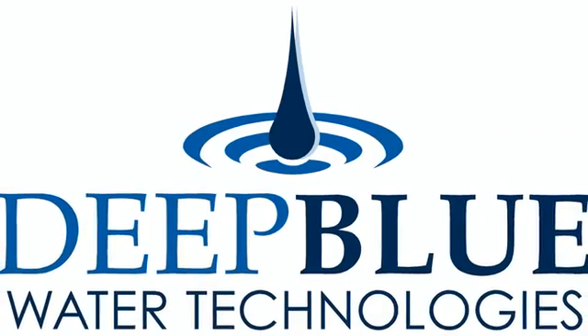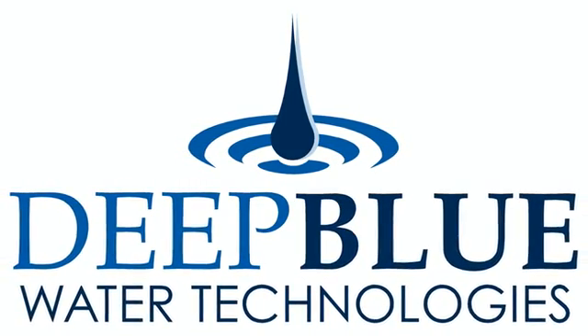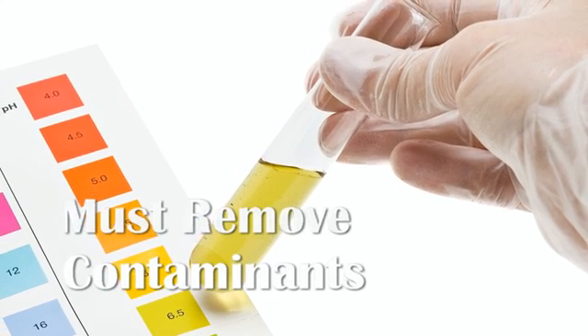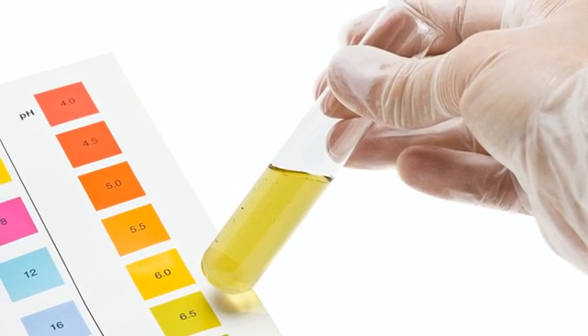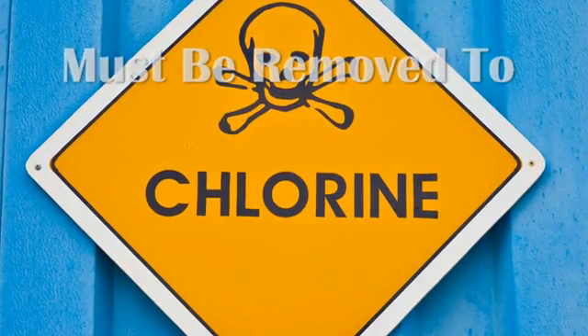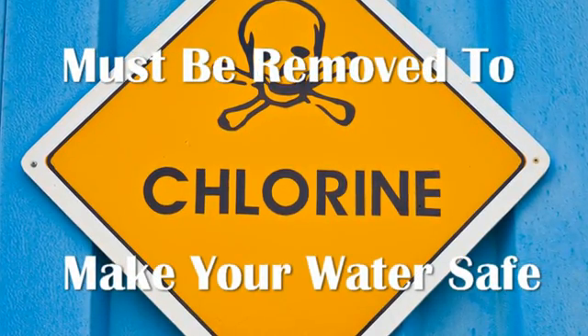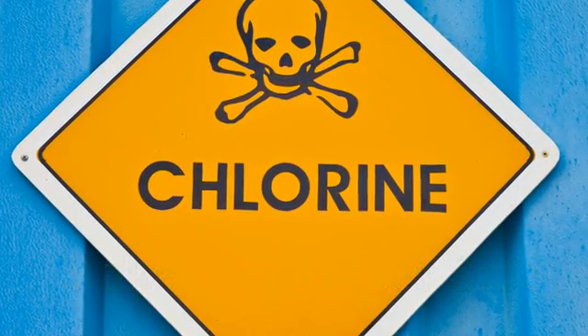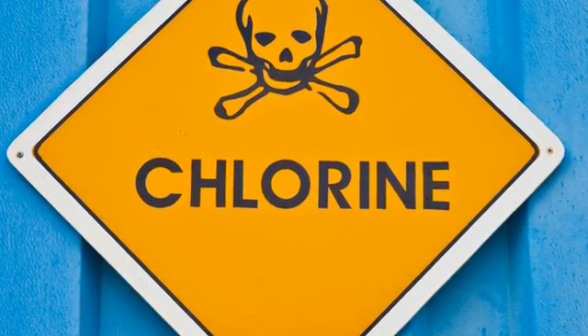At Deep Blue Water Technologies, we've made education for consumers our number one priority. In all of our study and research, we've identified one key component to making your water safe: the removal of harmful chlorine from your home water system. To put it in simpler terms, the most important thing a home water treatment system must do is remove chlorine.